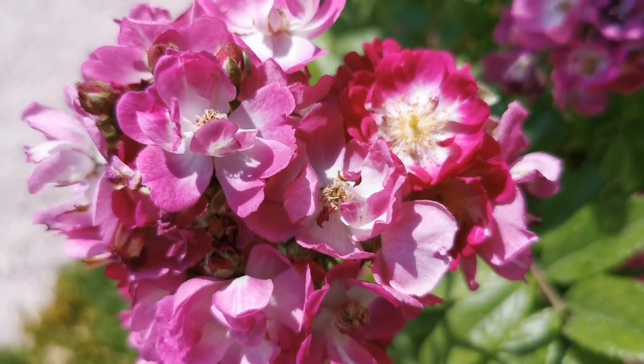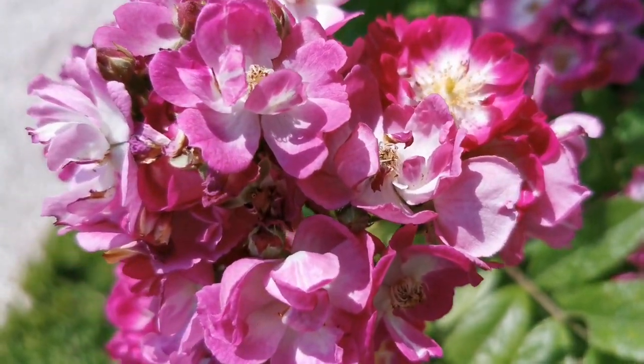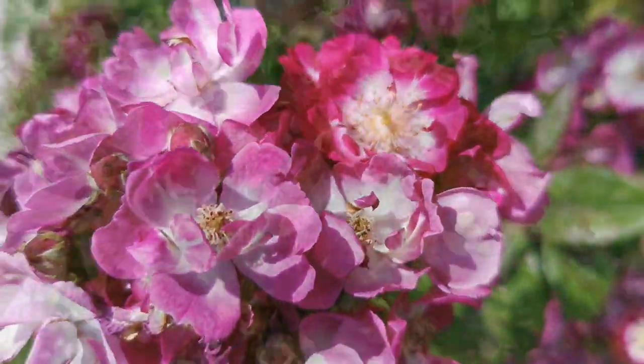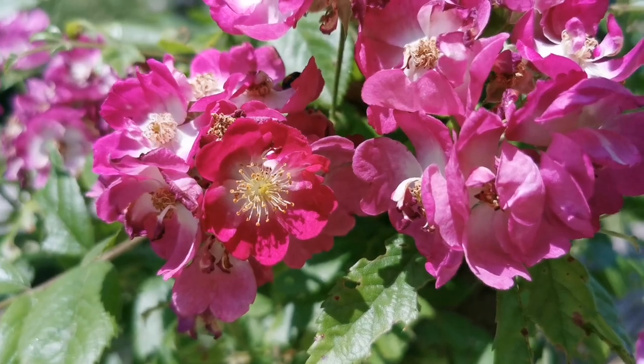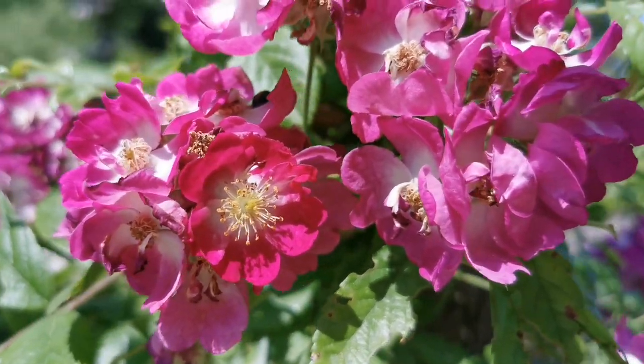And here we have Perennial Blue from 2003 by Mering. It is not really blue, but it has such a lovely, slightly bluish fuchsia tone.